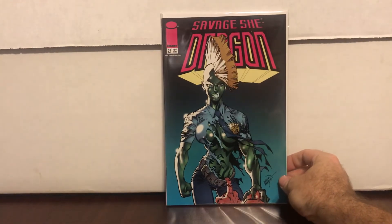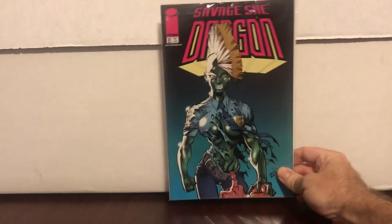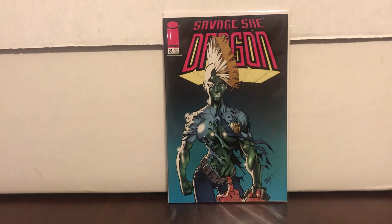The one comic I have from my local comic store: Savage Dragon number 51. It's just a She-Dragon cover — I'm a guy for attractive women even if they look like a She-Dragon, so I got that one. Now we're onto the comic haul from Nashville.